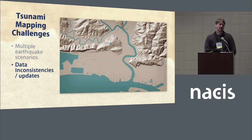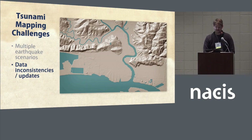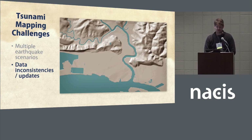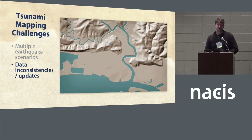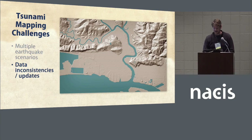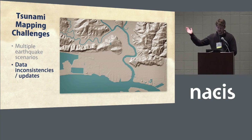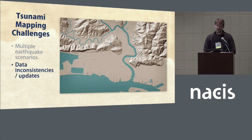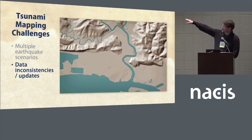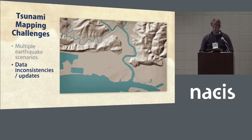The next challenge has to do with data. We use a lot of elevation and bathymetric data to model tsunamis, and new data makes hazard models more robust, potentially producing more accurate results. You can see the difference between a 10-meter DEM and a DEM produced from LiDAR. This is particularly important in flatter areas — this is Aberdeen and Hoquiam in Washington. The more accurate those low-lying areas are, the more robust your tsunami model is going to be.